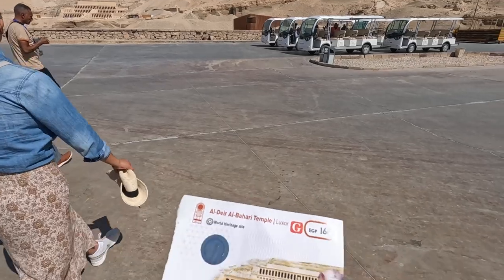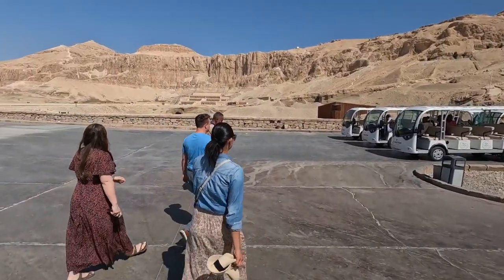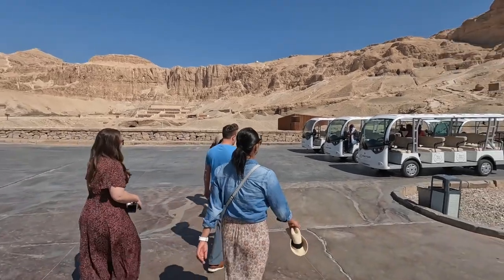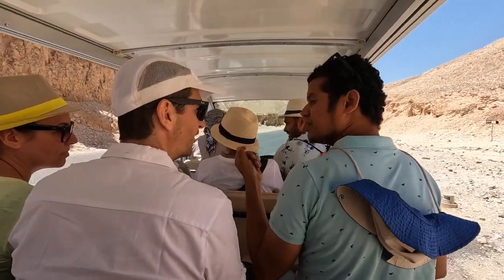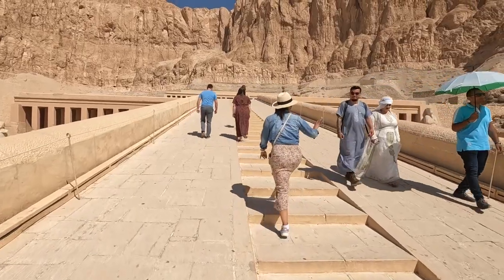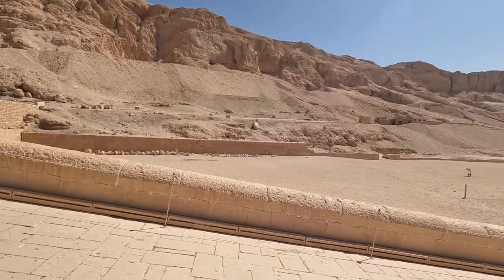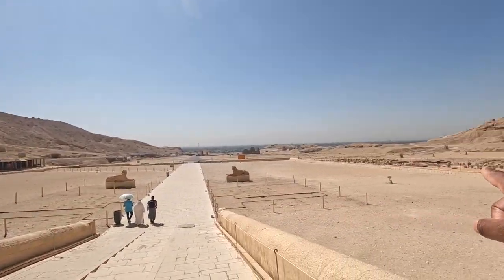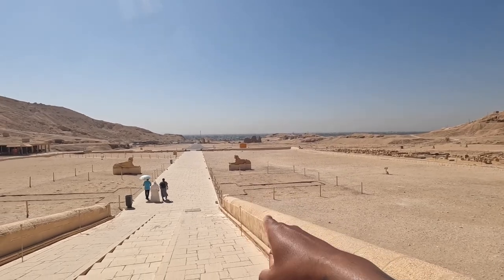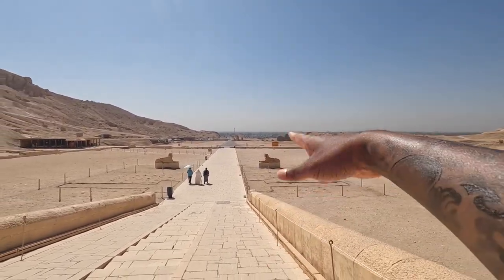This is the Valley of the Queens. It's 160 Egyptian pounds to get in — the views are incredible. I think we're going to take a little tram to get closer to the entrance. This is the temple of Hatshepsut; she was an ancient queen in ancient Egypt. There are tombs on either side, and there are statues here which were sphinxes that lined this entire road.